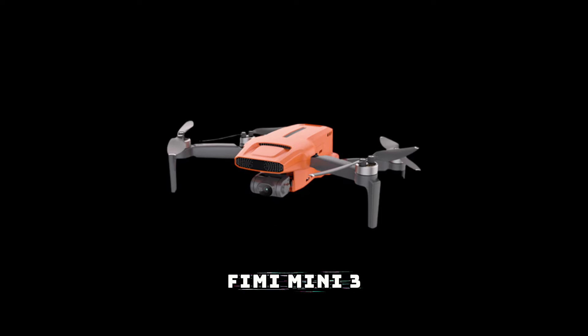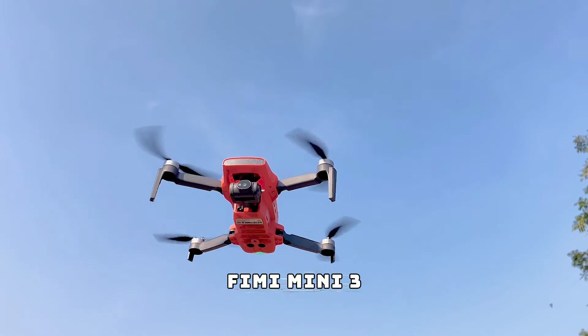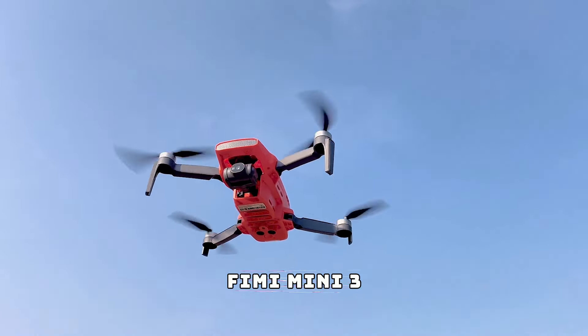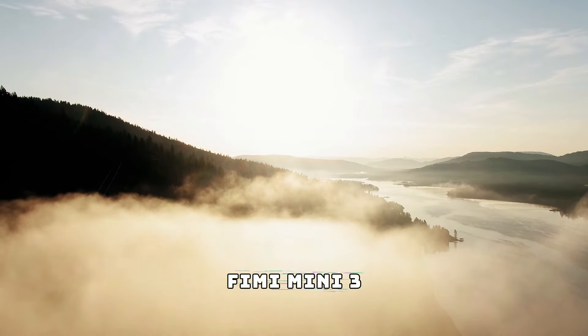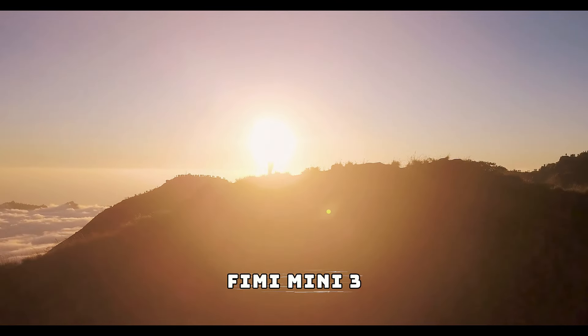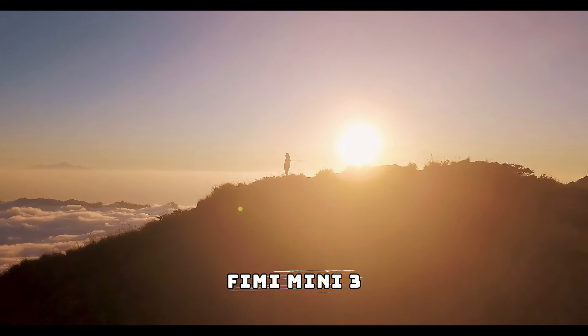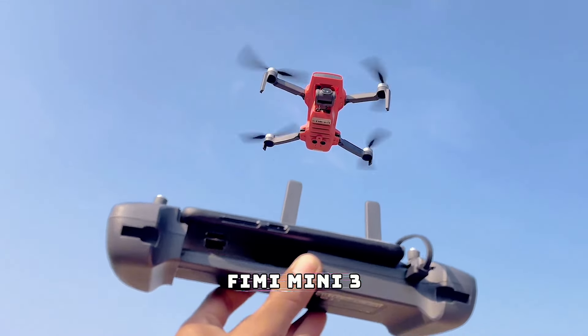At number seven we've got the FIMI Mini 3. This compact drone packs a punch with its high-resolution camera, making it perfect for capturing stunning aerial footage of your outdoor escapades. Whether you're documenting a hike, capturing a sunset, or just exploring your surroundings from above, the FIMI Mini 3 is your go-to gadget for creating unforgettable memories.